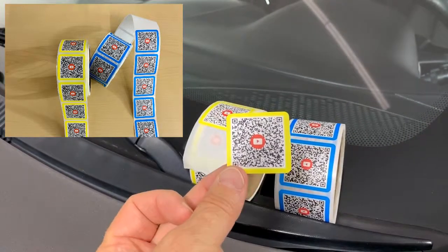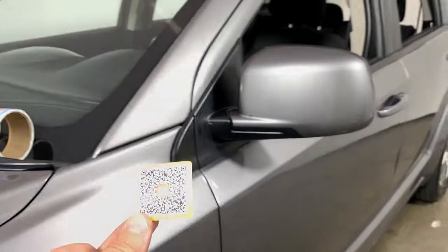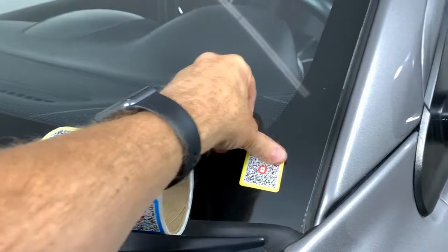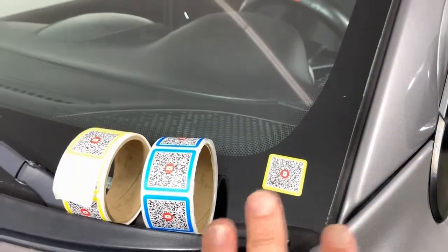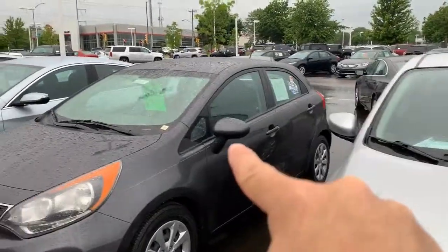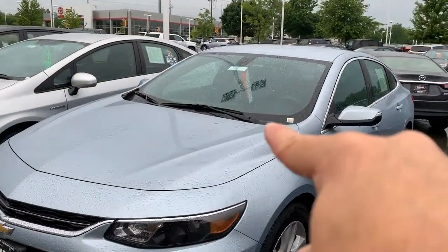So after the merchandiser does all his videos and all his photos, he's going to go ahead and apply the sticker like so, and we're going to position it in the same place on every car so that when the cars are lined up on the lot...